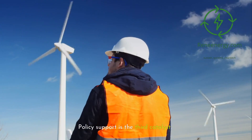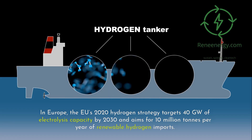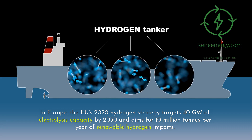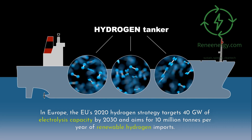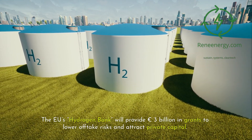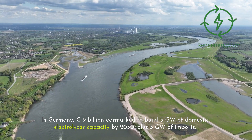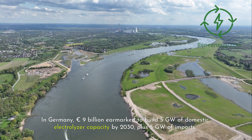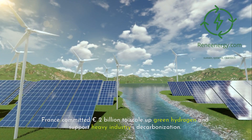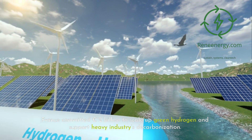Policy support is the third catalyst. In Europe, the EU's 2020 hydrogen strategy targets 40 gigawatts of electrolysis capacity by 2030 and aims for 10 million tons per year of renewable hydrogen imports. The EU's hydrogen bank will provide 3 billion euros in grants to lower offtake risks and attract private capital. In Germany, 9 billion euros are earmarked to build 5 gigawatts of domestic electrolyzer capacity by 2030, plus 5 gigawatts of imports. France committed 2 billion euros to scale up green hydrogen and support heavy industry decarbonization.